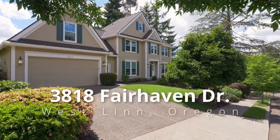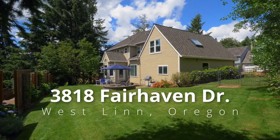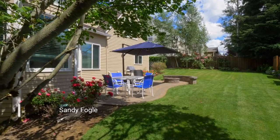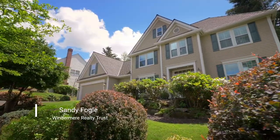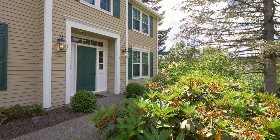This timeless, traditional home is ideally located in Westland's premier Barrington Heights. Wonderfully private, with a large fenced back yard, it's perfect for entertaining inside and out. Mature manicured landscaping frames the inviting entry.